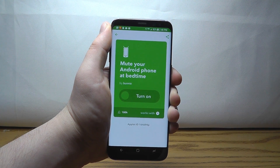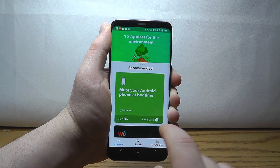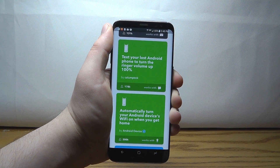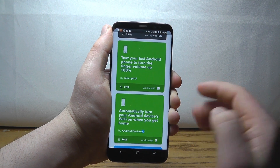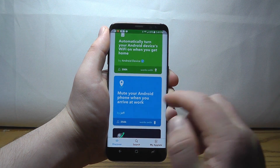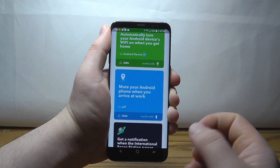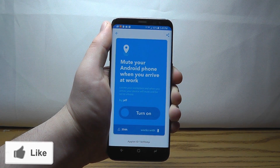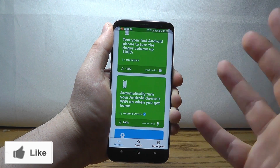For instance, mute your Android phone at bedtime — it will automatically do that if you turn this on. Receive an email if there's going to be rain tomorrow in your area. Text your lost Android phone to turn the ringer volume up to 100%. Automatically turn your Android device's Wi-Fi on when you get home. Mute your Android at work. All of these amazing functionality recipes can be applied directly to your Android device just with the tap of a button. Just click turn on and it'll add that to your device, and you can even create your own.